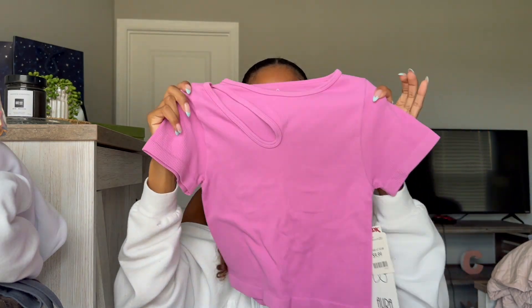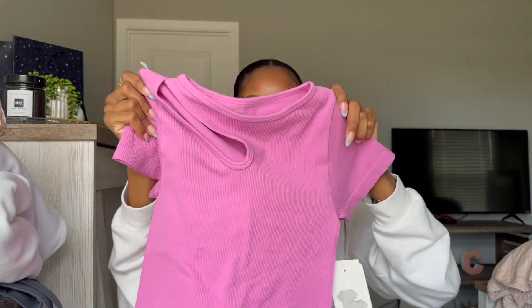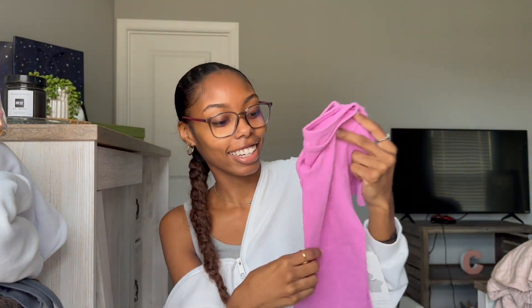Next, from TJ Maxx, I got this little shirt. I thought this would be cute as a going-out top, or obviously just a cute shirt to wear to class. I love the material — it's kind of like that workout material. The brand is Aura, it was a size small/medium, and this shirt was only $9.99. I love the pink color — or maybe it's purple, I don't know.